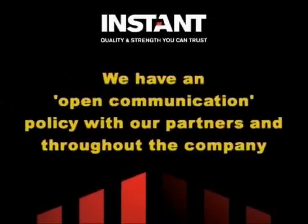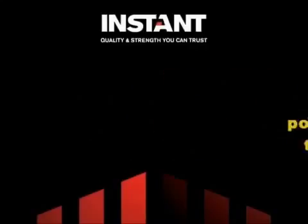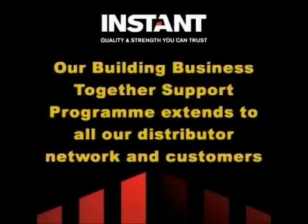We have an open communication policy with our partners and throughout the company. Our Building Business Together support program extends to all our distributor network and customers.